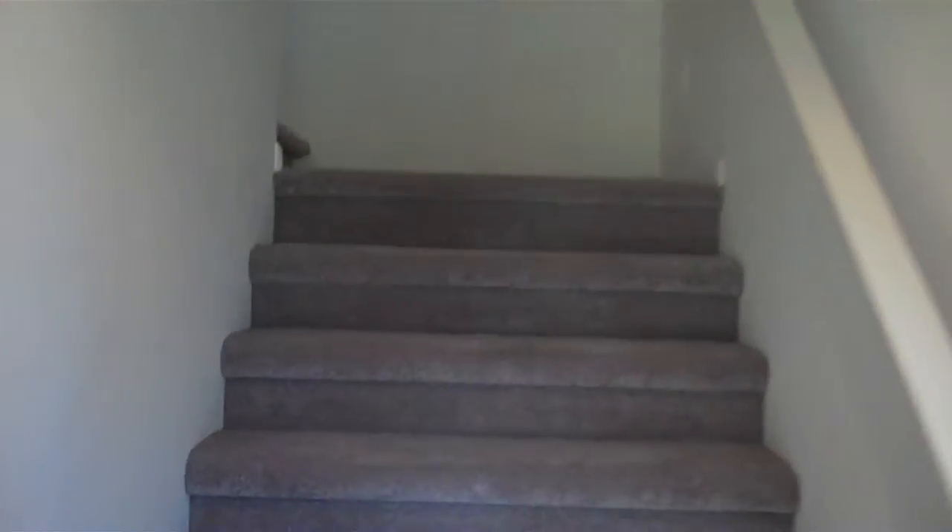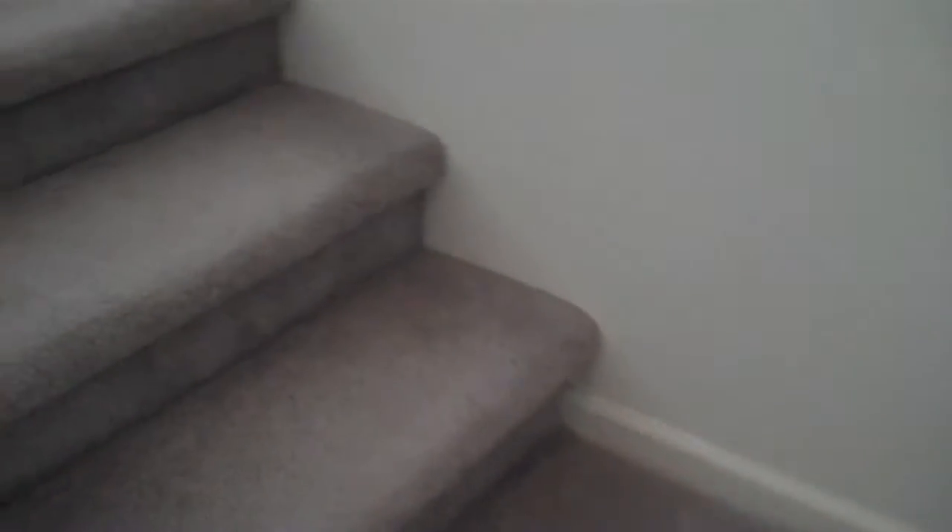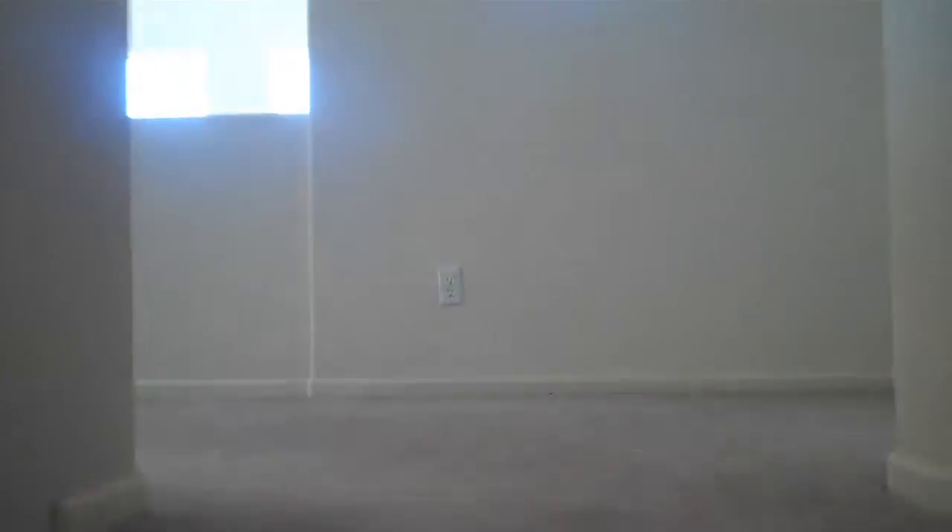The stairway leads to the second floor, which has upgraded carpet. The second floor is split — the master suite is to the left and the guest bedroom to the right.